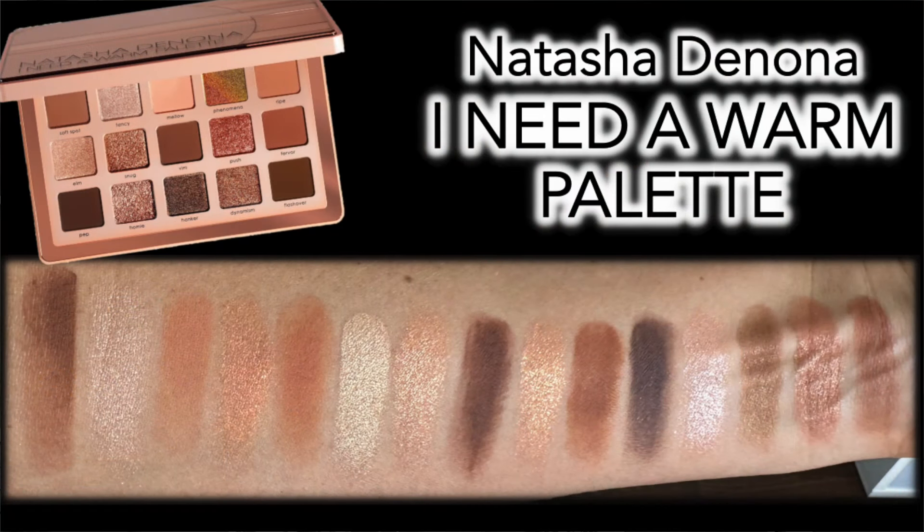This palette comes in at the highest price — a whopping $69. My biggest critique with this one is that because I already own the gold palette, there are a couple of shades in here that are almost exactly the same shade. I feel like she just took the gold palette and turned the dial one notch toward the orange level and said, here's our new palette. That aside, it does have some beautiful shades, but I'm just wishing for a little more variety and maybe a little more contrast within these warm tones.